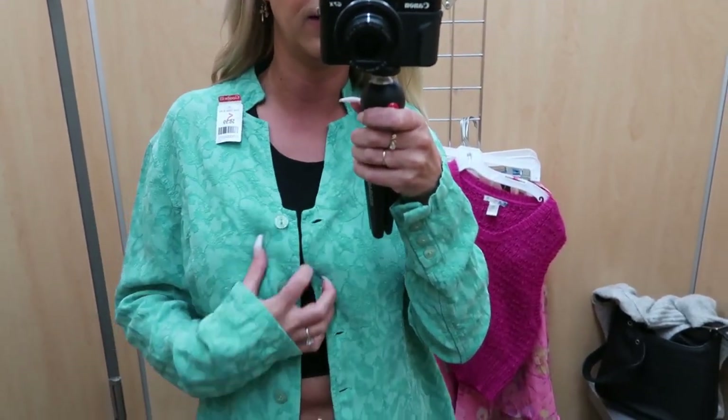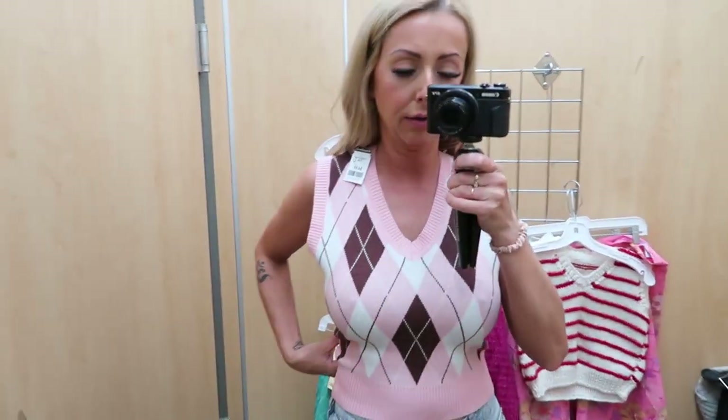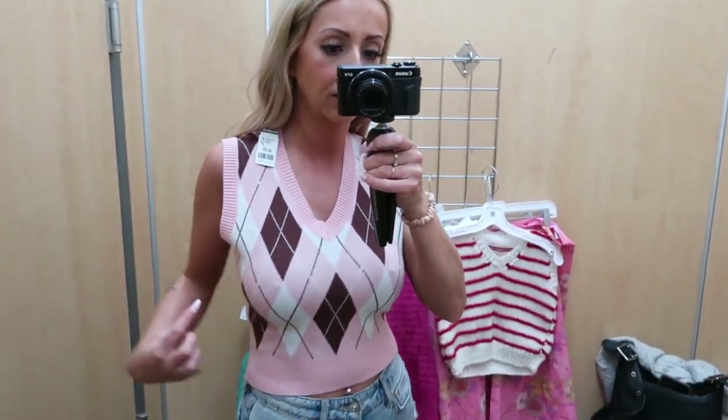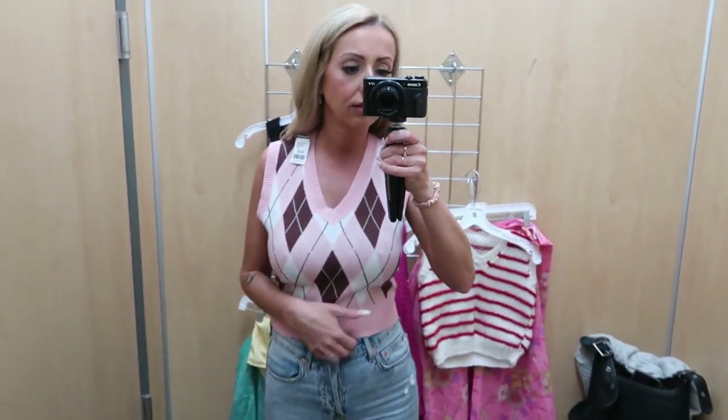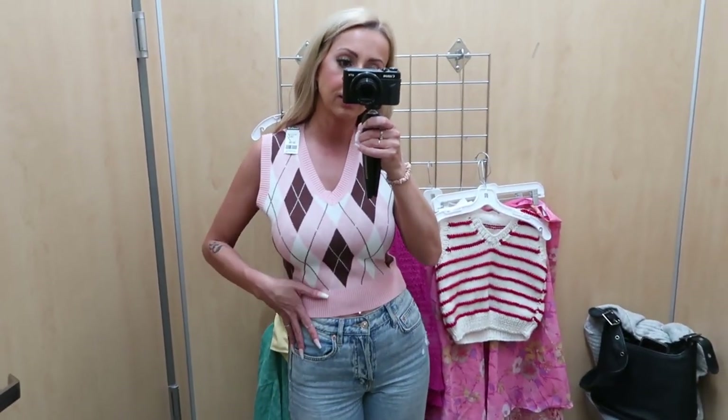I found three different sweater vests. This one's just a little brown and pink argyle one — I like that it's a nice length and I like the print, but I'm being picky. I don't like how it does that, so this is a no even though I think it's really cute. I hope someone else finds it because this with like a little white tennis skirt is so cute.